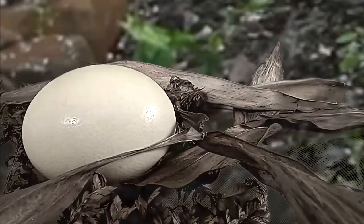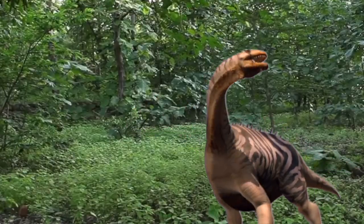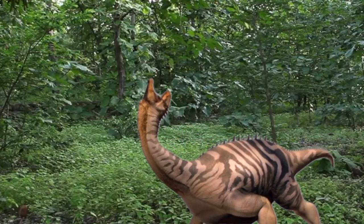Especially when she has an egg to care for. She'll live to see another day.